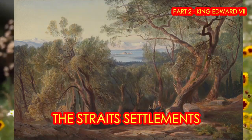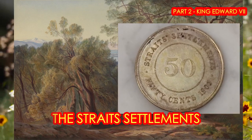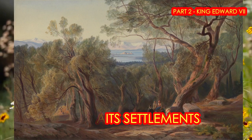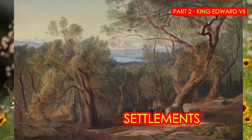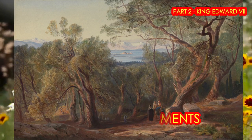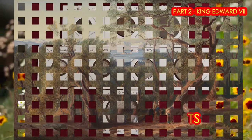In 1946, following the end of the Second World War and the Japanese occupation, the colony was dissolved as part of Britain's reorganisation of its South East Asian dependencies in the area.